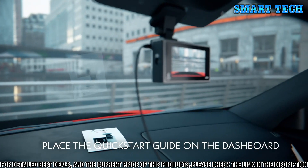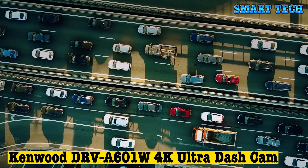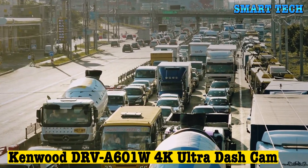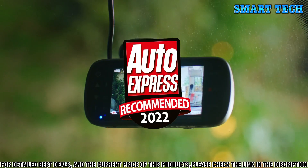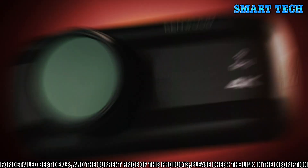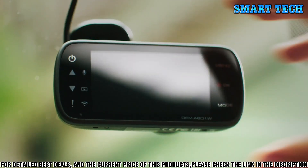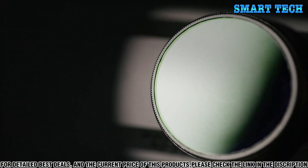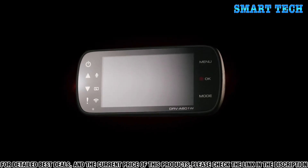Number four: the Kenwood DVR-A601W 4K Ultra Dash Cam is the perfect way to keep your family safe on the road. This powerful dash cam features 4K ultra high-definition recording to capture even the most intricate of details. With its built-in GPS antenna and tracking capabilities, you can monitor your car's location and speed as you travel. It also features a 160-degree ultra wide-angle lens to capture the entire view of the road.